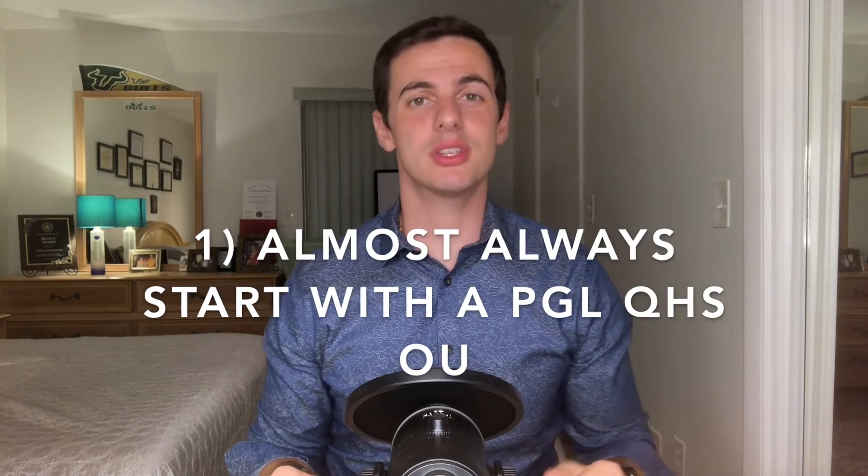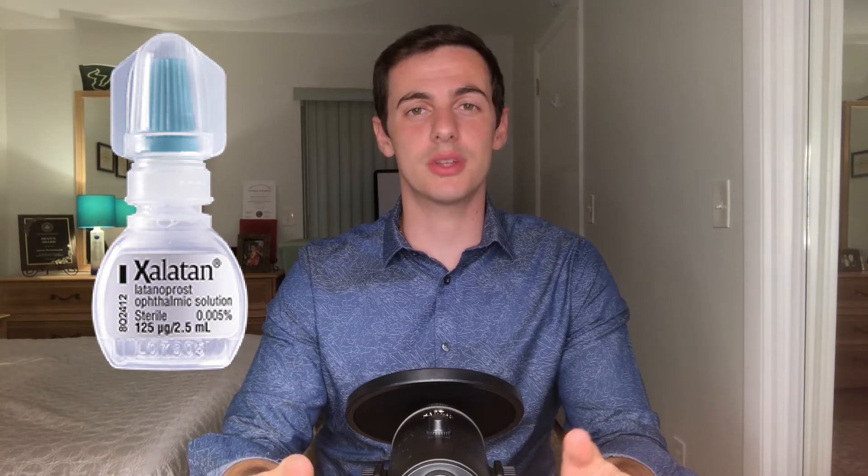Number one: almost always start with a prostaglandin QHS. This is a no-brainer — it's the best drug on the market, you only use it once a night, and Latanoprost in particular is super cheap, only $12 on GoodRx. Most of the time this will give you a great response, but if the next IOP reading is still high, you need at least two bad IOP readings to confirm the drug isn't working. When you prescribe Latanoprost and see them back in three weeks with IOP not lower, have them back one more time to confirm this ineffectiveness.